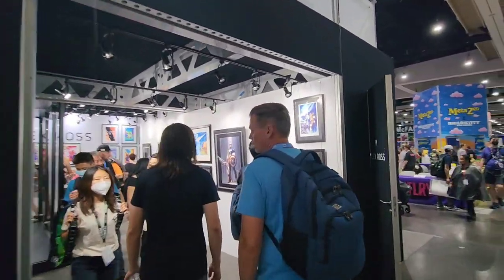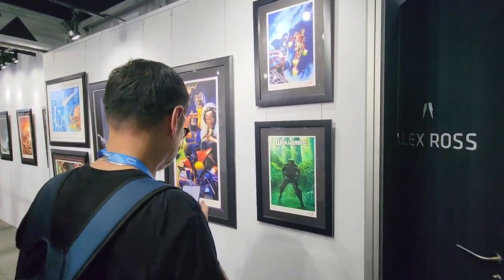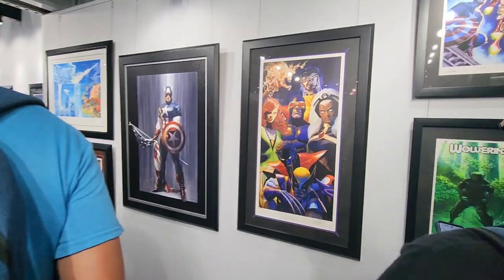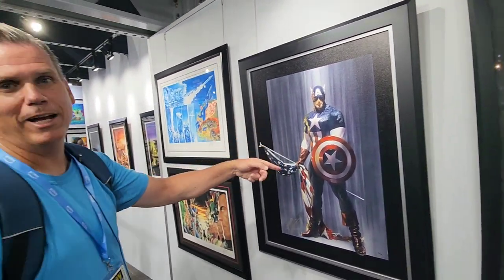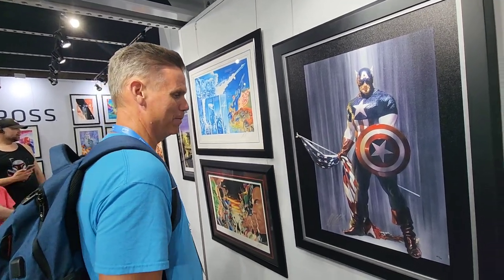All right guys, so we are checking out the Alex Ross booth, checking out some of the amazing art here. I have a couple of pieces myself — might always be room for one more. I was gonna say, do you need this for the sanctuary? I think you might need it.